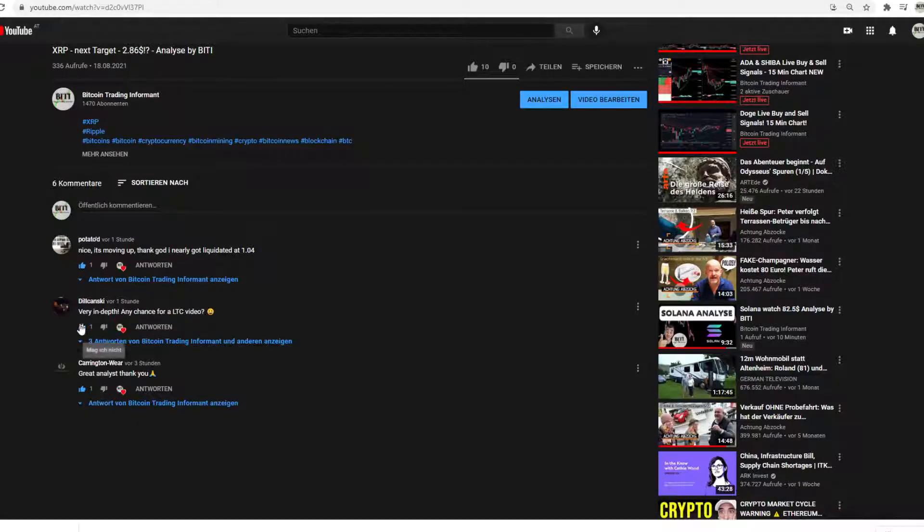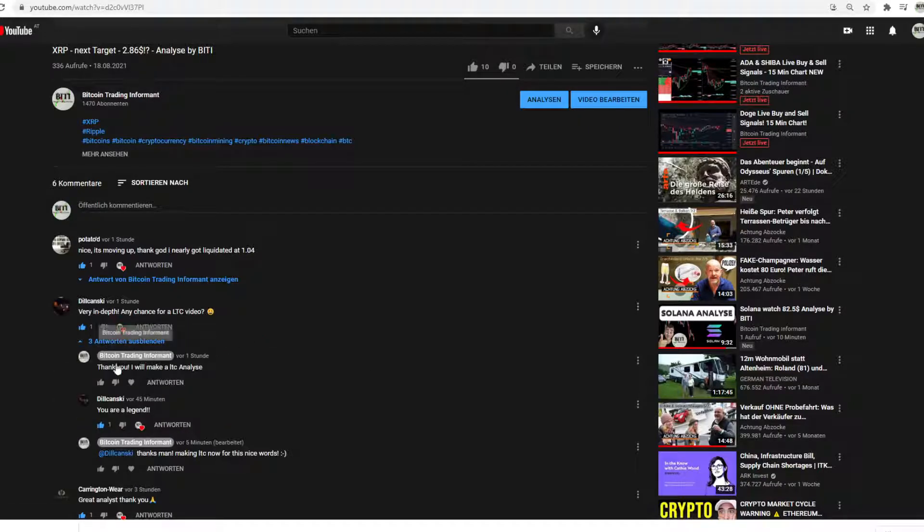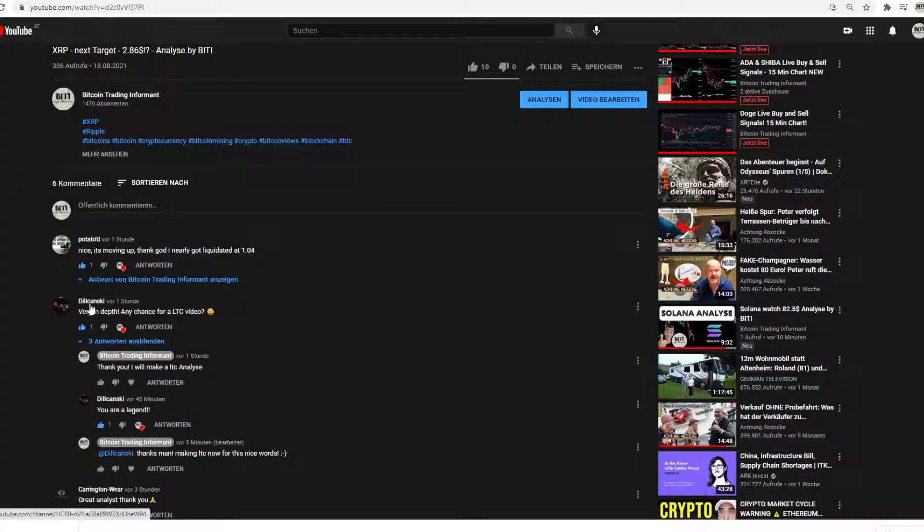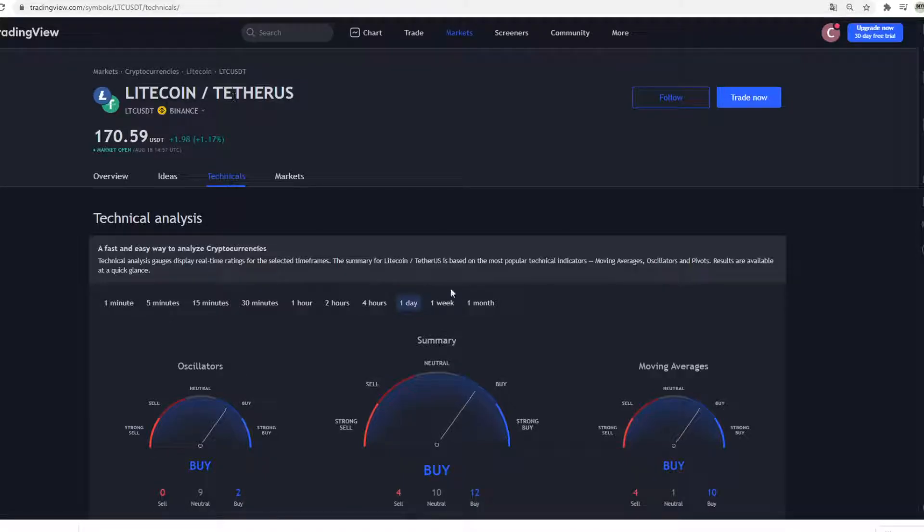First of all, before we start, greetings to Dilchansky. He asked me if there's any chance for a Litecoin video, and he said my XRP video was very in-depth — thank you so much. He called me a legend, so I must make a Litecoin analysis. This is for you. Special greetings to Dilchansky — let's go, let's start.